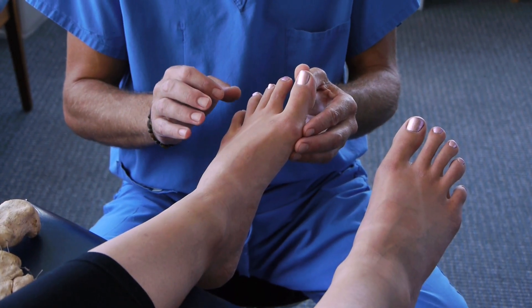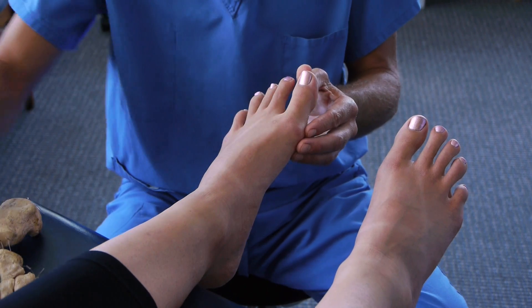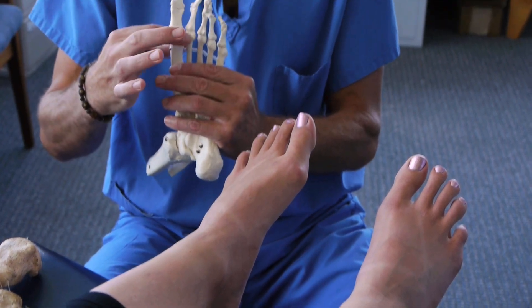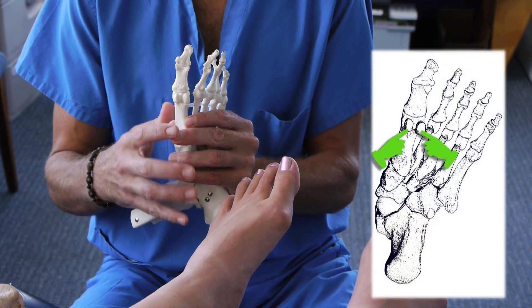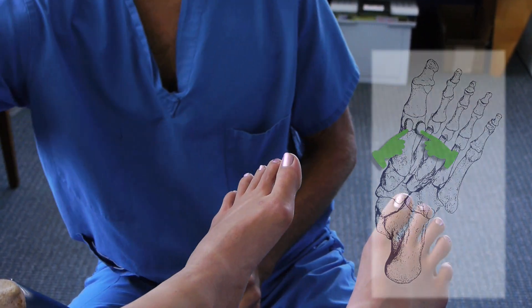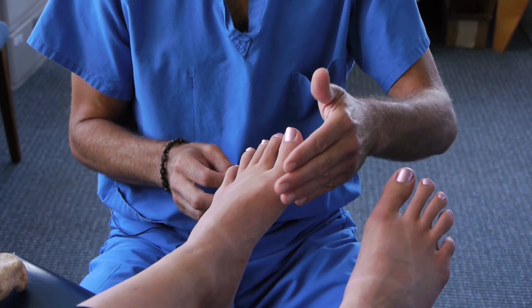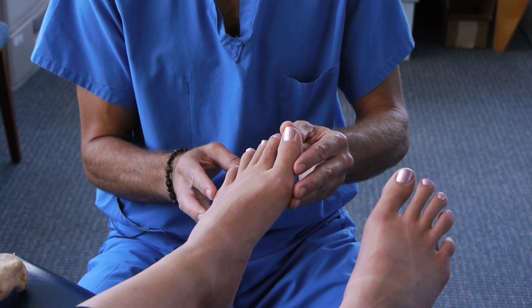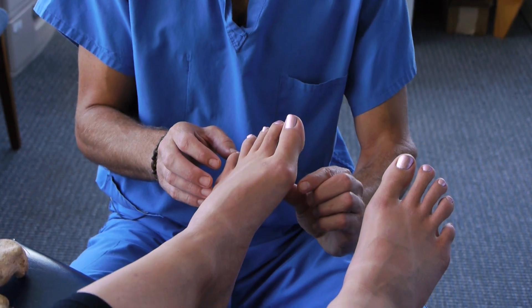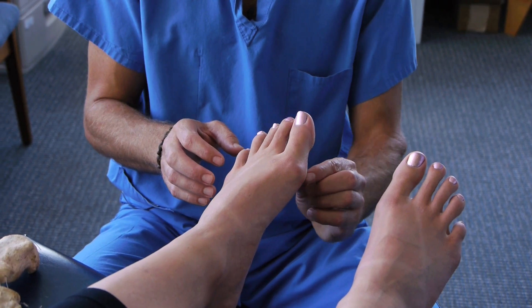The way that this starts is very early in life, before the joint becomes restricted. The little floating bones that sit under the first metatarsal — there are two of them, they're called sesamoids, they sit right in under here. Early on in most Americans' lives, as the tapering toe box of the shoe begins to push the toe over towards the second toe, those little sesamoid bones unfortunately go with the big toe.